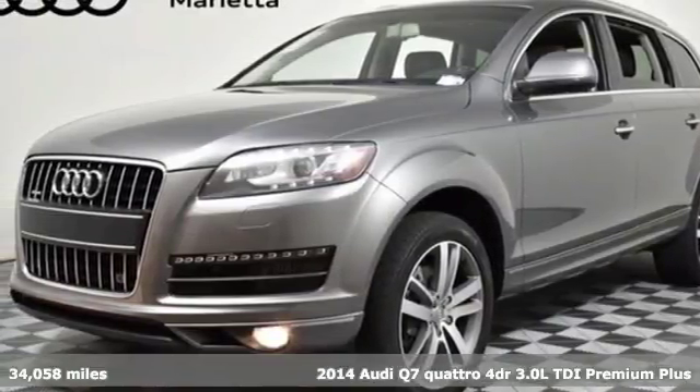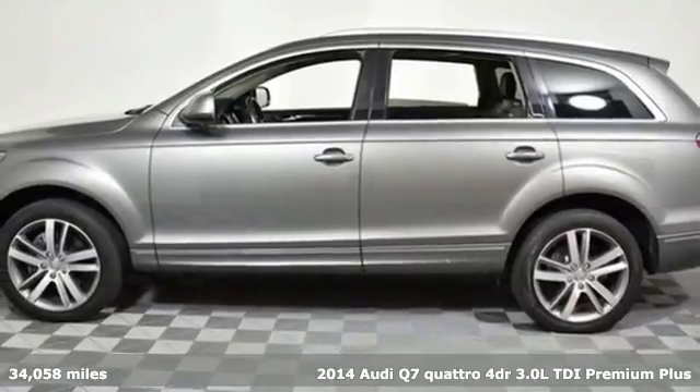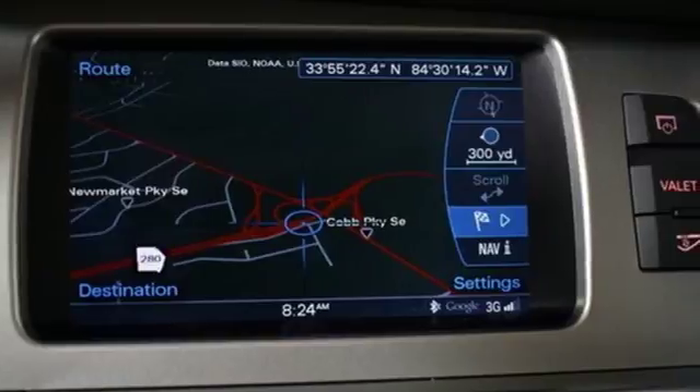Here's a 2014 Audi Q7. Intelligent design coupled with legendary capability make this Q7 a serious performer that elevates luxury to a new level.